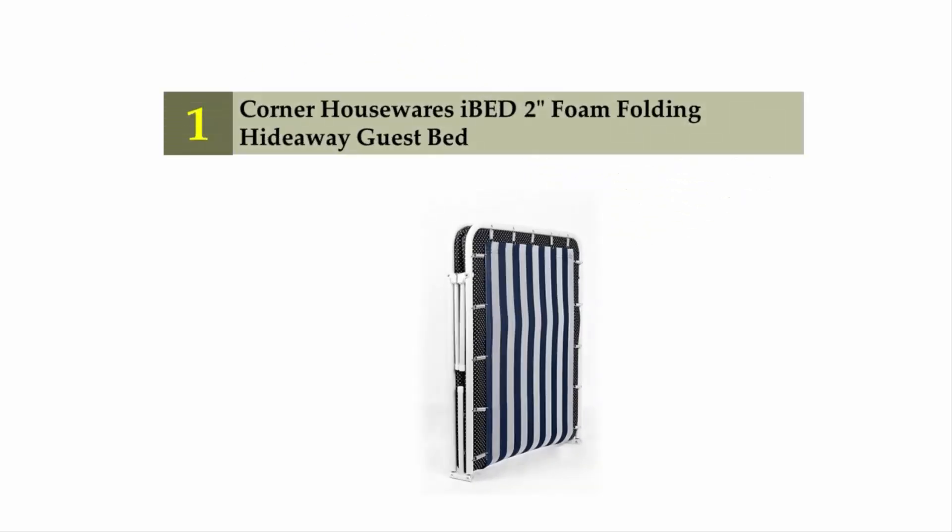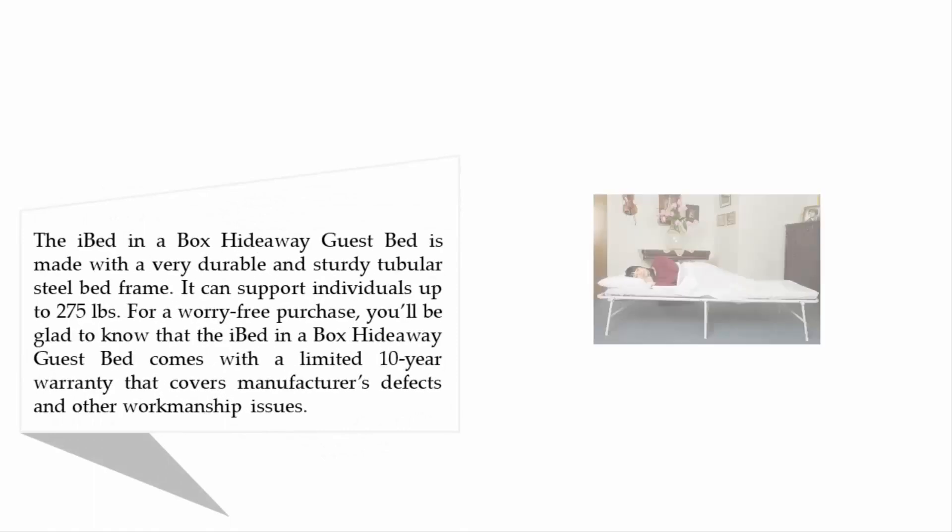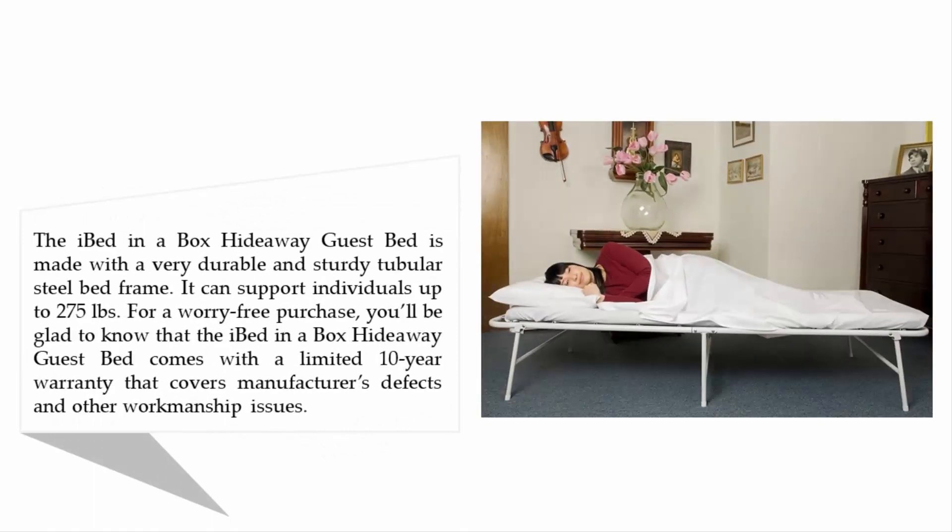Coming in at number 1 of our list: the Corner Housewares iBed 2-inch Foam Folding Hideaway Guest Bed. The iBed in a Box Hideaway Guest Bed is made with a very durable and sturdy tubular steel bed frame. It can support individuals up to 275 lb.